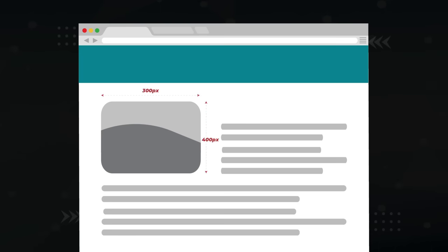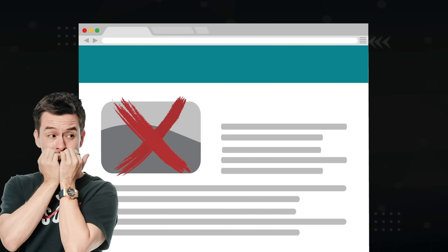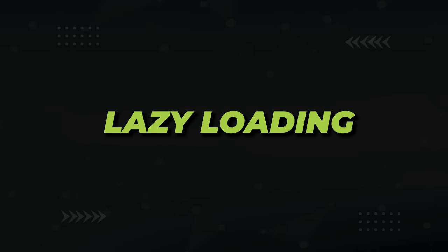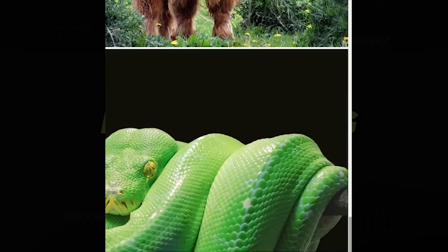If you're displaying a 300x400 image on your site, it's a waste of resources to actually load a 3000x4000 100MB image and then resize it in the browser. My favorite image compression plugin is Smush, which will shrink your images without a loss in quality. You should also lazy-load your images, which defers their loading until the user actually needs to interact with them.